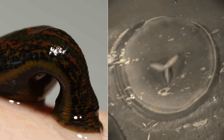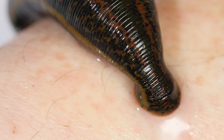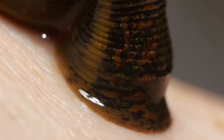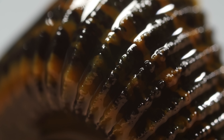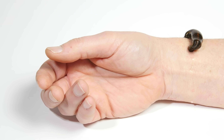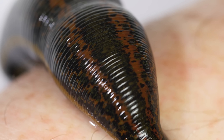The jaw bears three razor-sharp teeth that they use to saw through the skin. Once suctioned into place, the leech spews chemicals into the wound, like anticoagulants that thin the blood, keeping it from clotting. That lets the leech slowly suck away for up to 40 minutes.